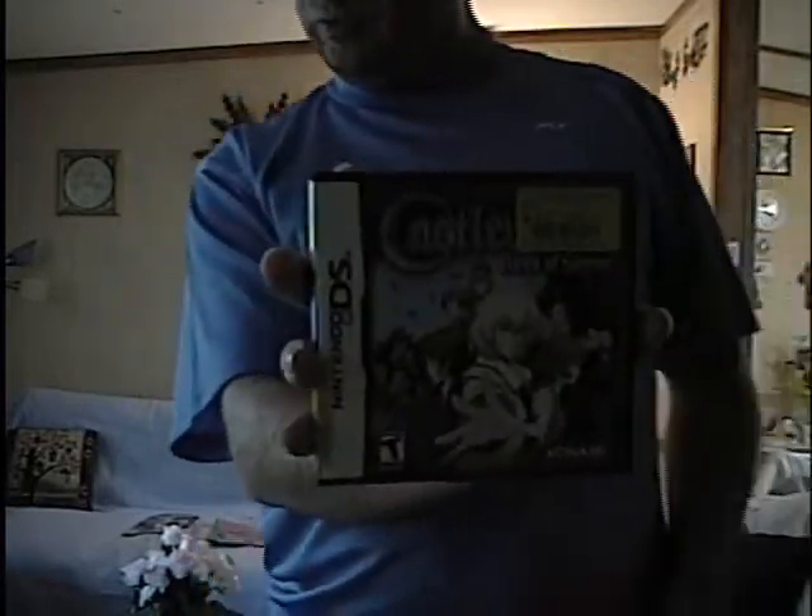Finally, Nintendo DS. Castlevania Dawn of Sorrow. Castlevania Portrait of Ruin. Castlevania Order of Ecclesia — and that's it. That's my Castlevania collection as it stands today.